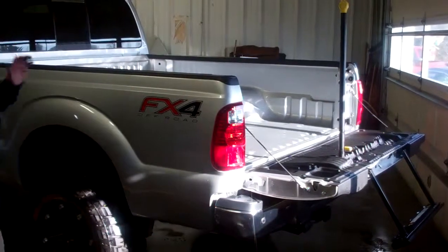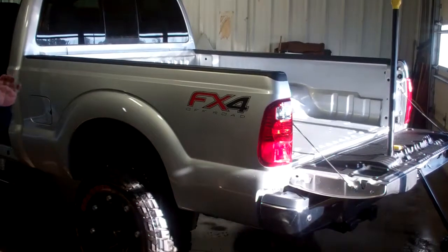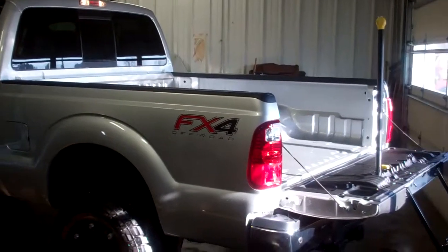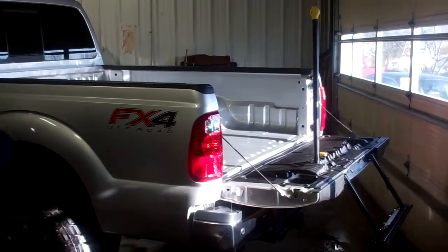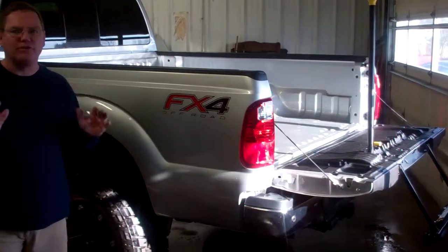Mr. Roberts out here at Gresham Ford doing a virtual walk-around on this 2012 Ford F-350 Crew Cab Lariat with the Lariat Ultimate Package, 6.7 liter diesel with 400 horsepower and 800 pounds of torque. This thing is a monster.